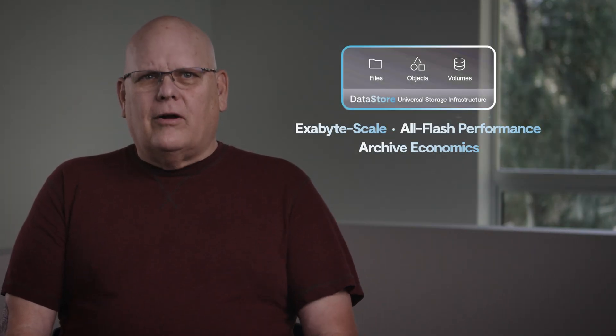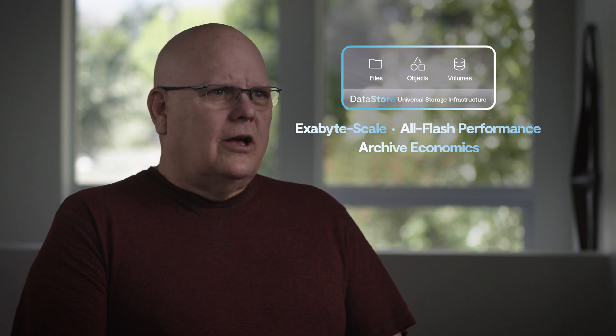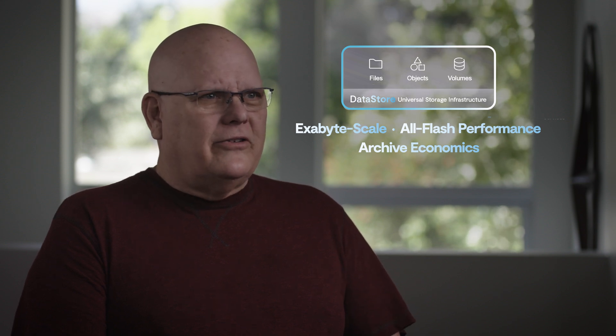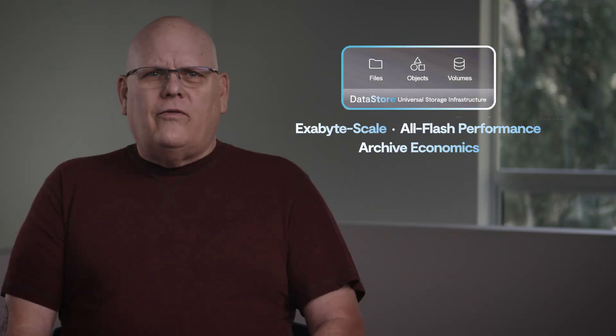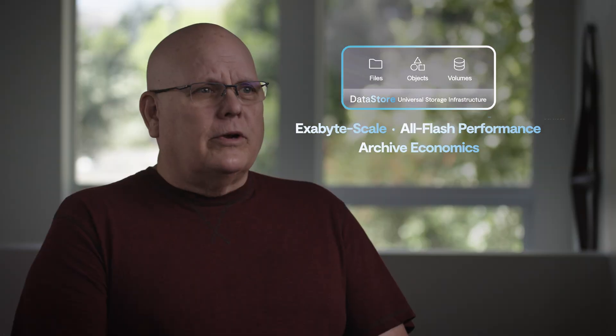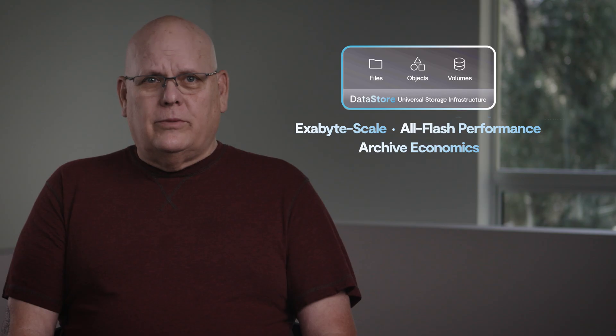When looking at various solutions, the eBox had recently just come out from VAST. The eBox offered a lot of performance capabilities — we saw a lot of flexibility and redundancy within the overall AI storage services. We found that the performance levels we were experiencing actually exceeded the performance levels that VAST said we should be getting.